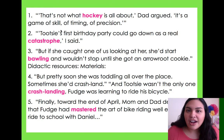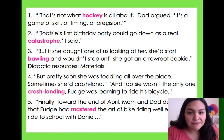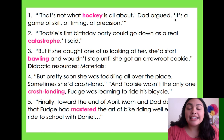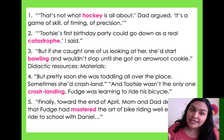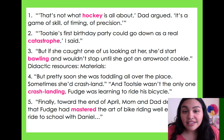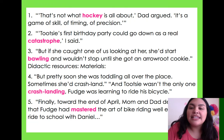Number one: 'That's not what hockey is all about,' Dad argued. 'It's a game of skill, of timing, of precision.' I don't know what hockey is, but Dad says it's a game. So that tells me hockey is a game — a game that has skill, timing, and precision. That's what you should do when you're reading and you don't know a word: read around and see if you can find what the word could mean.